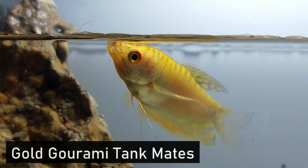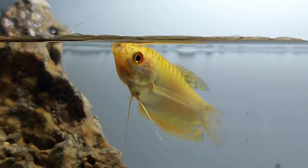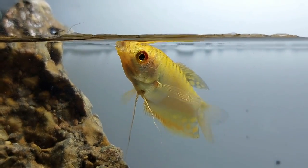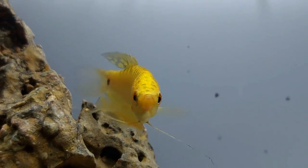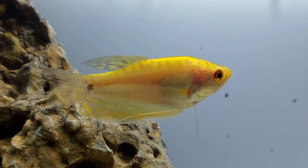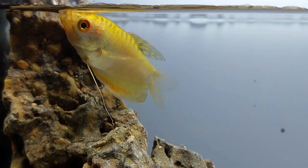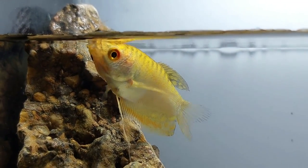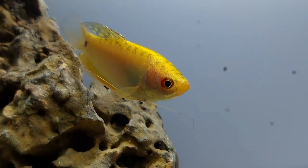Gold gouramis are slow-moving, tank-exploring fish and won't do well paired with highly active fish who like to chase and nip. Good companion fish include plecos, cherry barbs, and mystery snails, which have similar personality types and requirements. Since gold gouramis have larger fins, avoid fin nippers like tiger barbs and blue tetras. As they mature, gouramis tend to get more aggressive towards smaller prey, so steer clear of any species under four inches in size, including dwarf shrimp and other small fish.